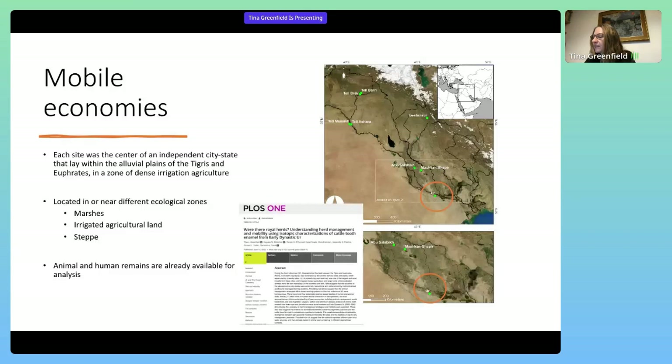Today's presentation on the Cattle of Ur is part of a much larger research project exploring past human, animal, and environment relationships using modern scientific techniques. Mobile Economies investigates early third millennium sites in southern Mesopotamia in varying ecological zones such as marshes, irrigated agricultural land, and steppe landscapes, with a focus on the animal and human remains. Our research on the cattle from Ur and their isotopic signatures has just been published.